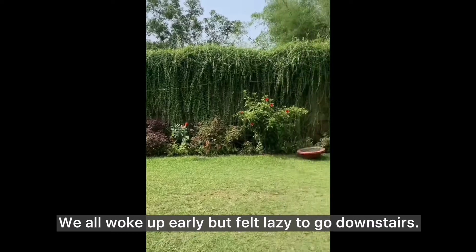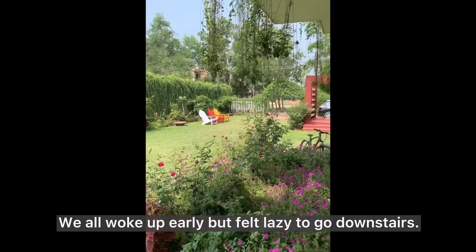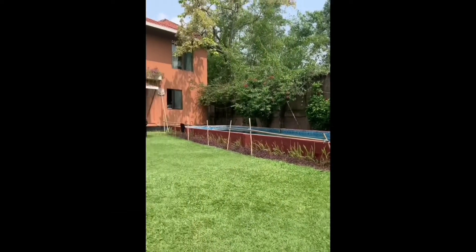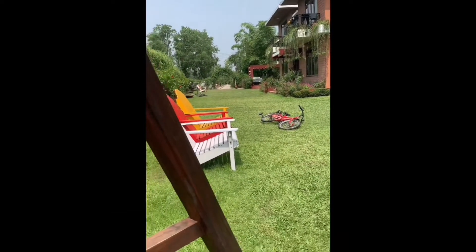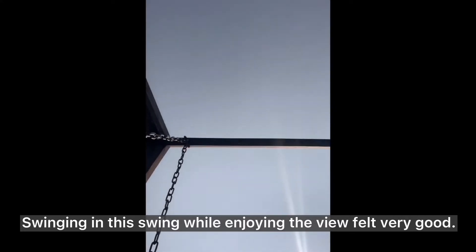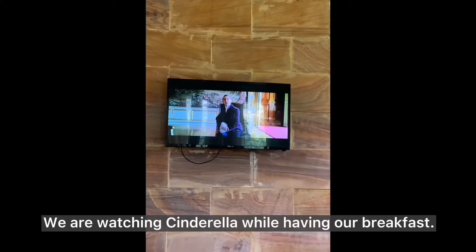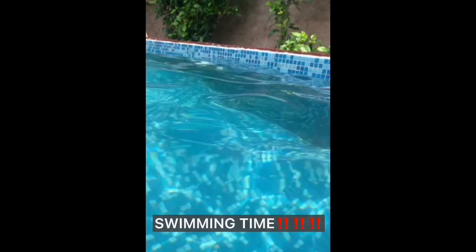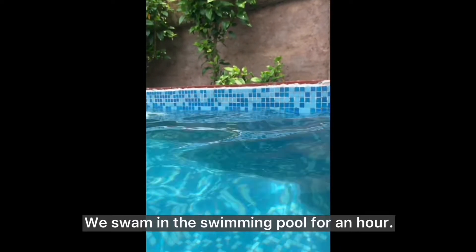We all woke up early but felt lazy to go downstairs. The view in the morning is so pretty. Swinging in the swing while enjoying the view felt very good. We are watching Cinderella while having our breakfast. Swimming time!